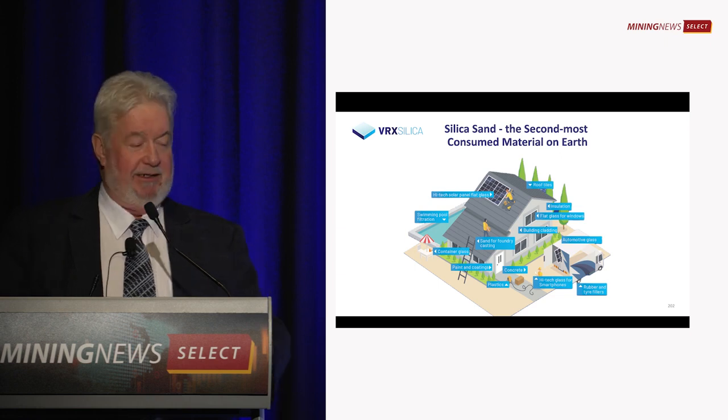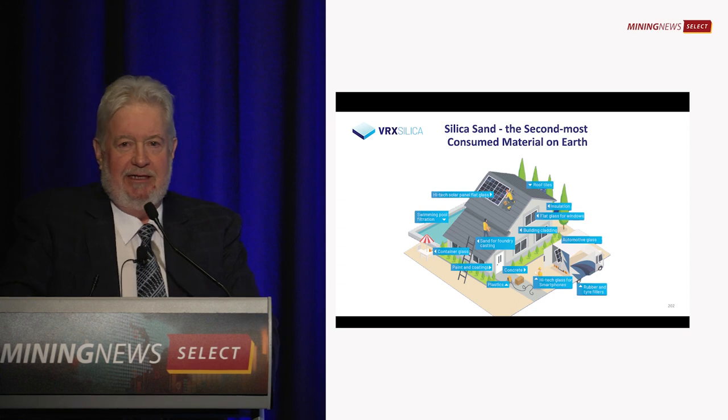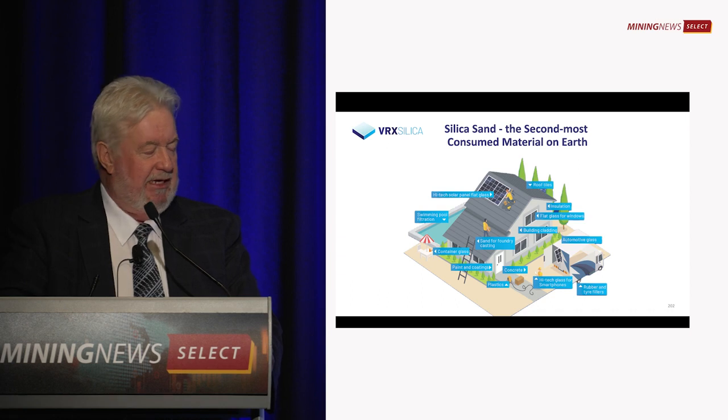Unfortunately, none of them are made in Australia. But in your car — the glass — you're surrounded by the glass, and nobody looks out the windscreen and thinks, '75% silica sand.'